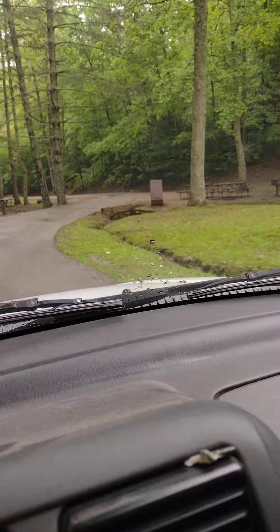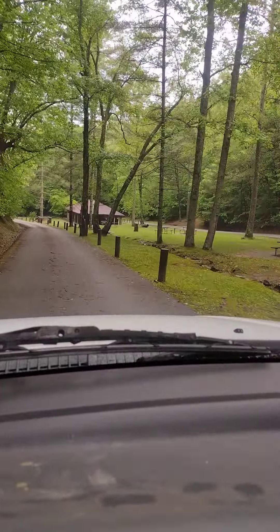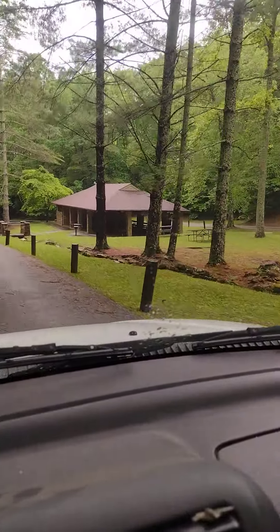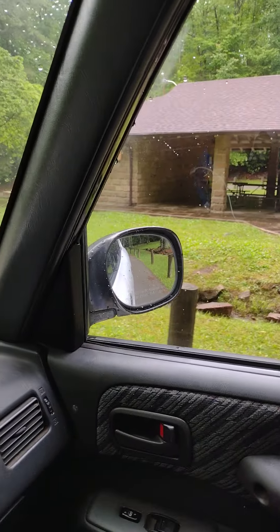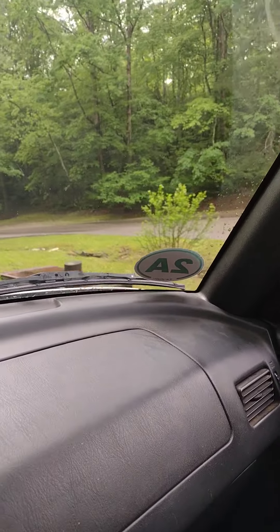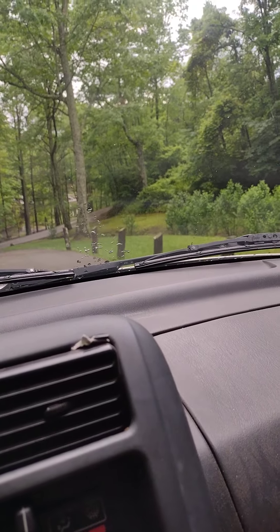Then we got some more picnic tables, bear boxes for the garbage — lots of black bears up here. This is pretty nice. A little gathering area that's covered with lots of picnic tables and more bear boxes. Looks like a couple bathrooms right there. So that's a little campground. How cool. And it's free camping — pretty sure that's free to camp there.